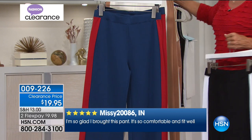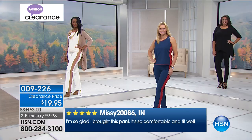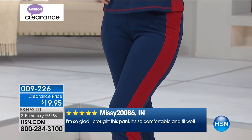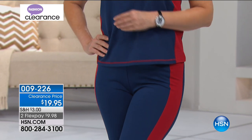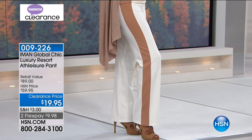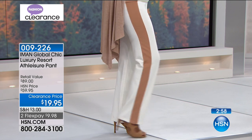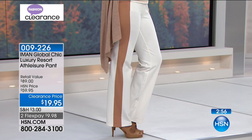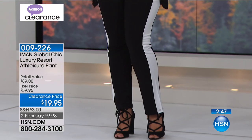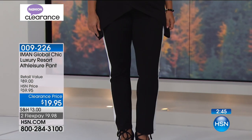Your best bet is to get the navy and red. The next best bet will be your black and white. The most limited option is the beautiful camel and cream. Time is of the essence — several hundred of you just picked this pant up, leaving us with well under 2,000 pair available.